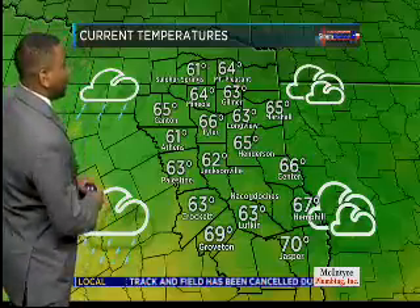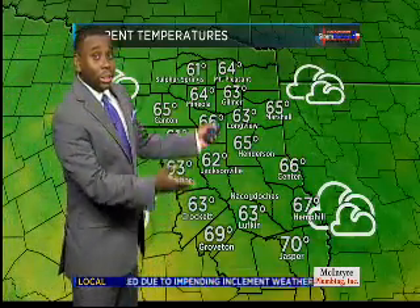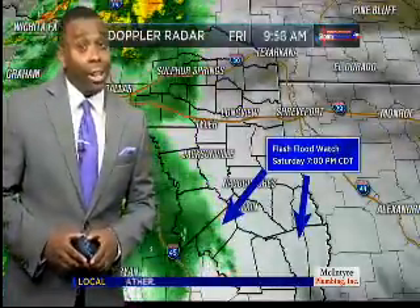Notice the raindrops that are beginning to move into the western and southwestern areas specifically. This will continue to stream off towards the north and east. Temperatures are in the 60s right now, area wide.